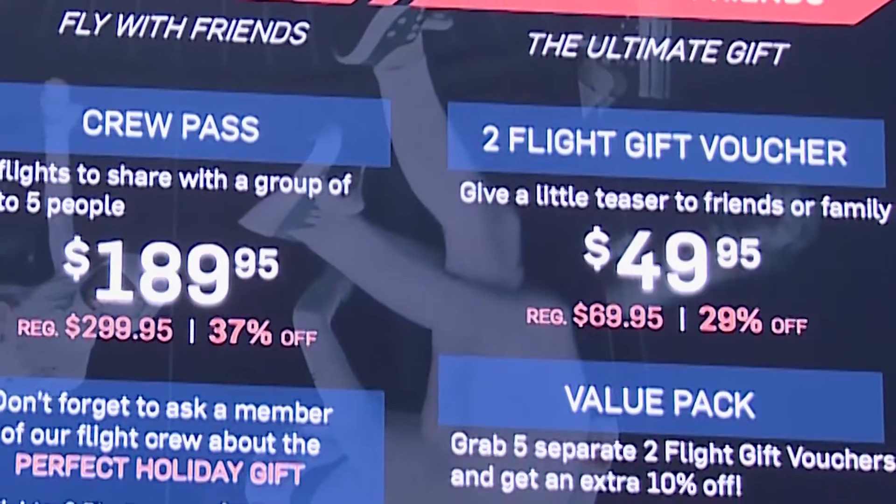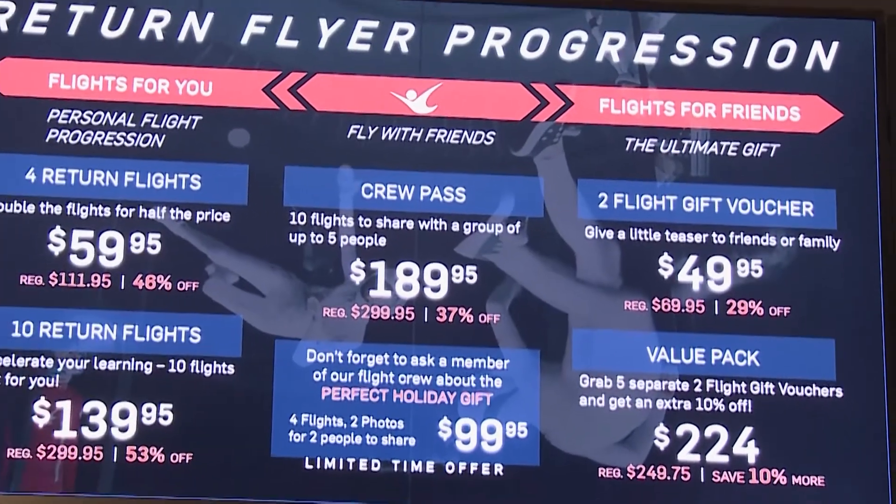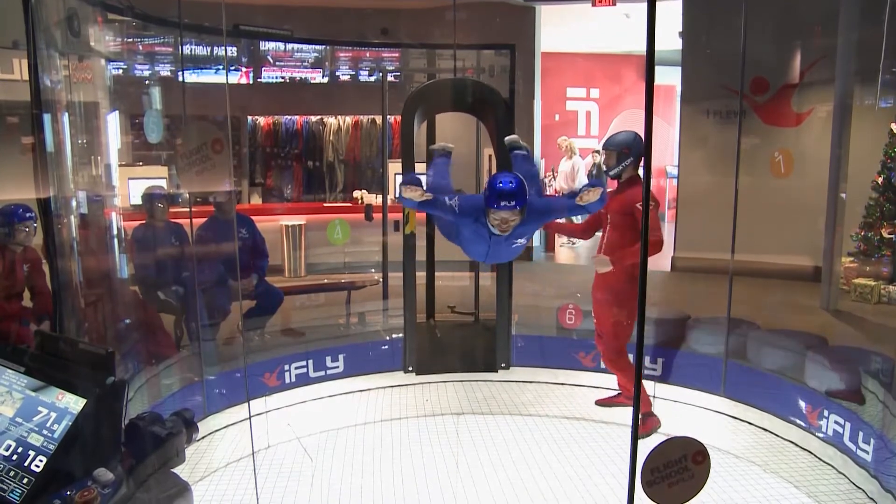Anybody can do it. It really doesn't matter about age, size, shape, or weight. If you're anywhere between 3 to 103 and you're under 300 pounds, you can do it. As for pricing, online packages for two flights start at around $50. Discounts are available for various groups, including military, seniors, boys and girl scouts, and others.